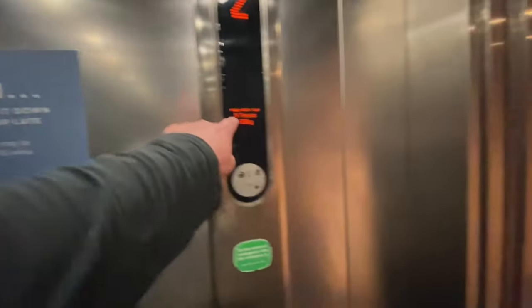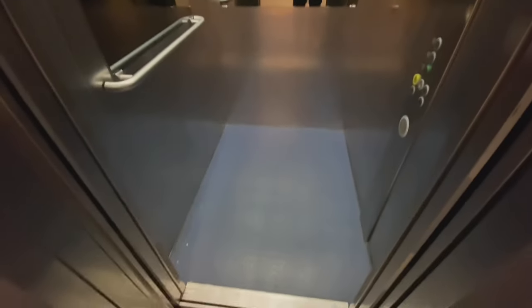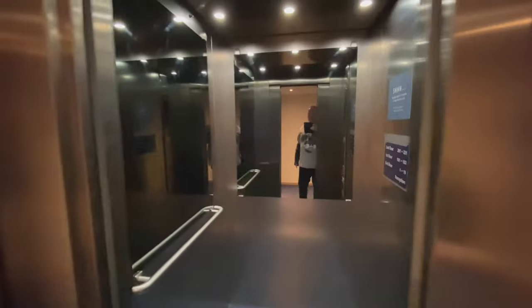Second floor, first floor. It says it holds eight people, but honestly — you get a wheelchair in there, definitely. Eight people, that's a bit of a squish.